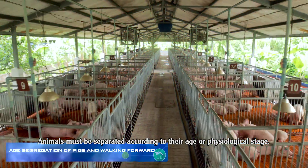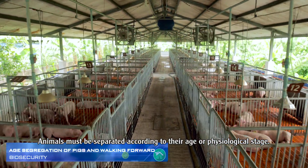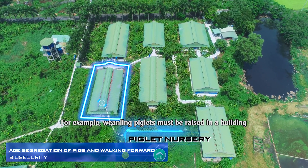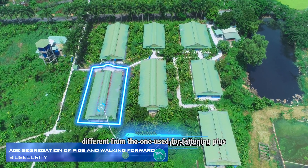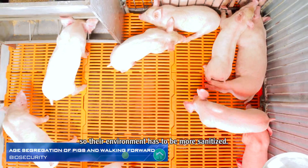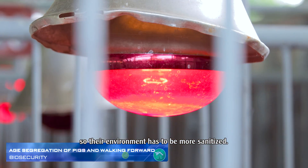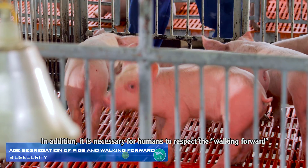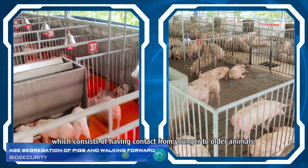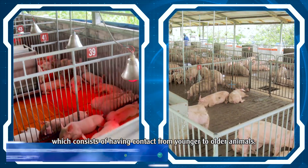Animals must be separated according to their age or physiological stage. For example, weanling piglets must be raised in a building different from the one used for fattening pigs, as they are much less resistant to pathogens and their environment must be more sanitized. In addition, it is necessary for humans to respect the walking forward principle, which consists of having contact from younger to older animals.